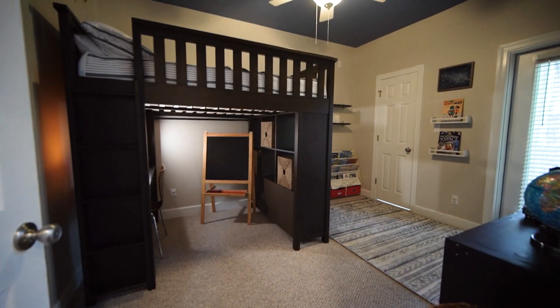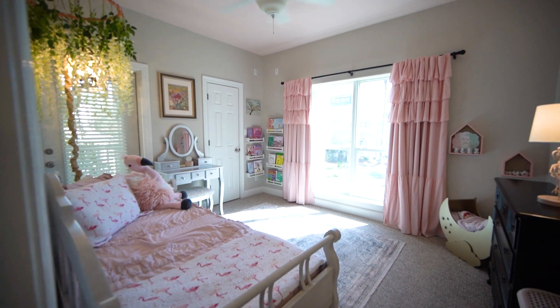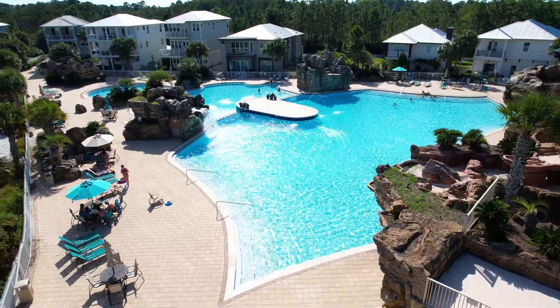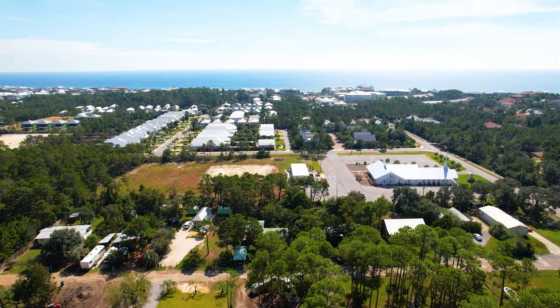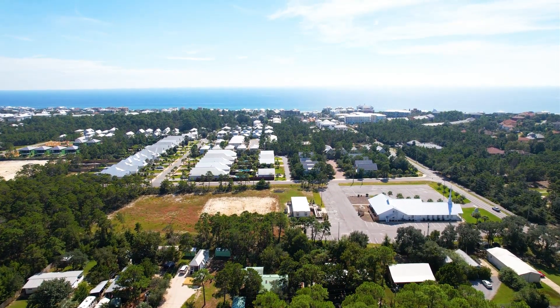You cannot go wrong with this location. Did we mention how close you are to Gulf Place, being right off of 393? Great options for shopping and dining, a public beach access right down the road. This is just the place to be. And if someone wanted to shoot on over to shopping in Sandestin, they're close by to that as well. Everything is perfectly situated.